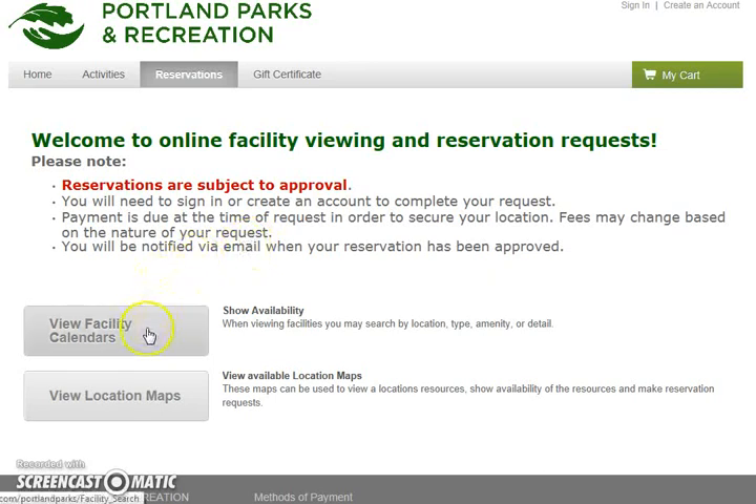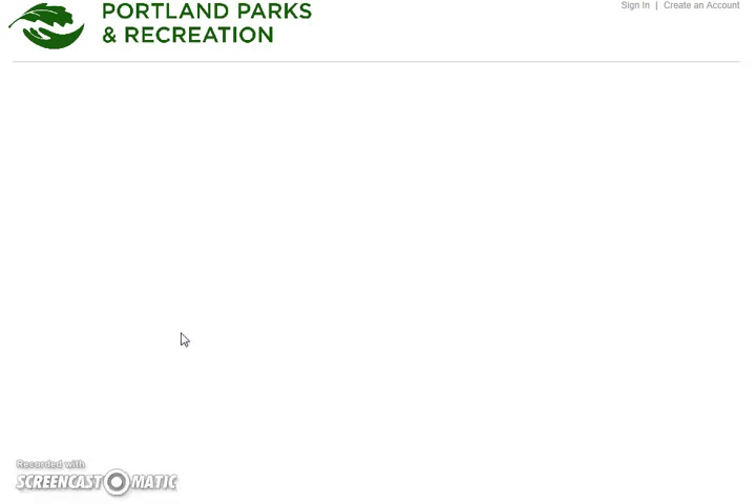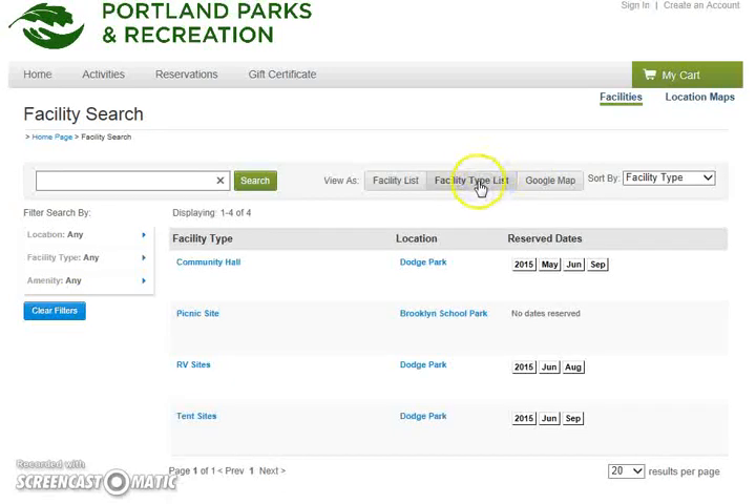Let's click on the first button — View Facility Calendars — that will show availability of your site. It will allow you to narrow down location, amenity type, and details for your picnic search so that you can get exactly the right place that you're looking for. So let's click on this button, and that brings us to a new landing page. This will normally default to the facility type list, bringing up all of the facility types that we have.